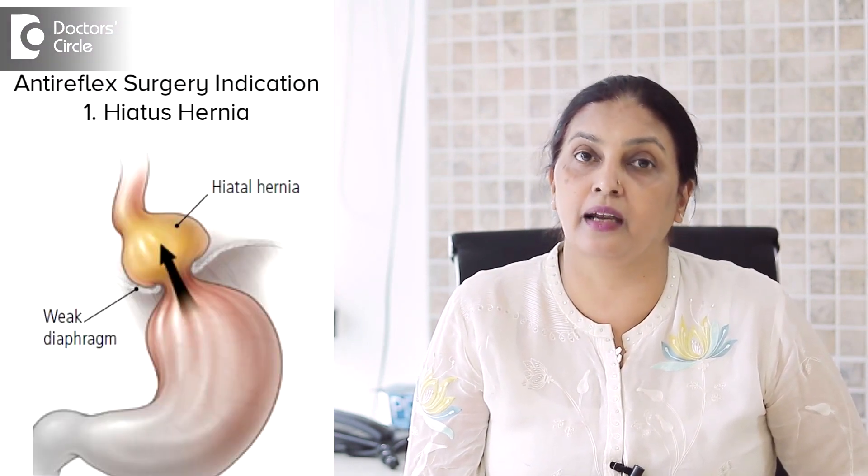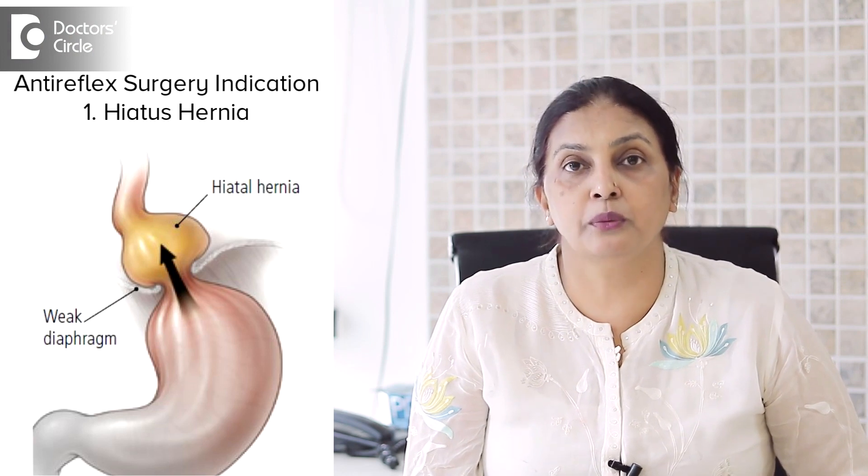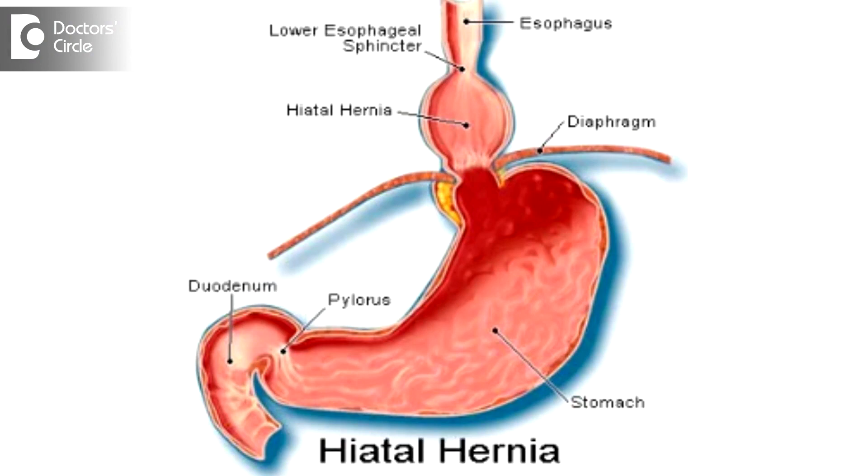This same gastroesophageal reflux or anti-reflux surgery is done even in hiatus hernia. What we do here: the hiatus muscles present on either side — the crural muscles — are widened. Instead of being this narrow, they are becoming very wide, so food easily goes up. We make partial stitches in these widened muscles to reduce the gap.